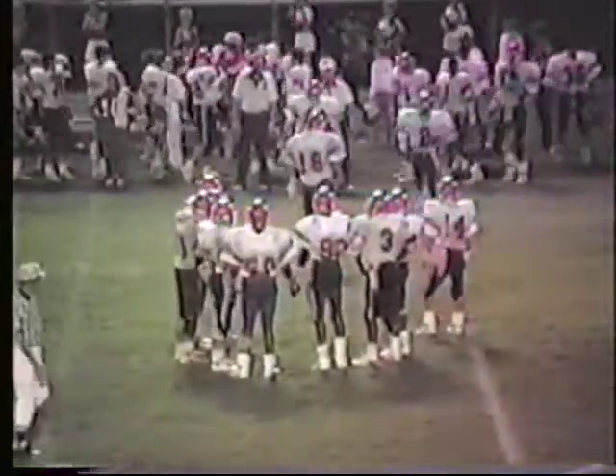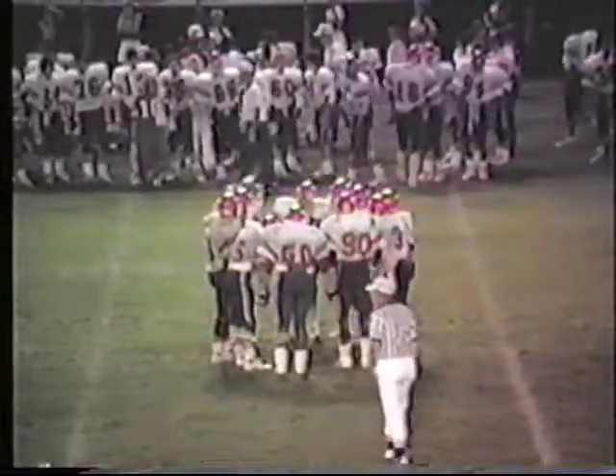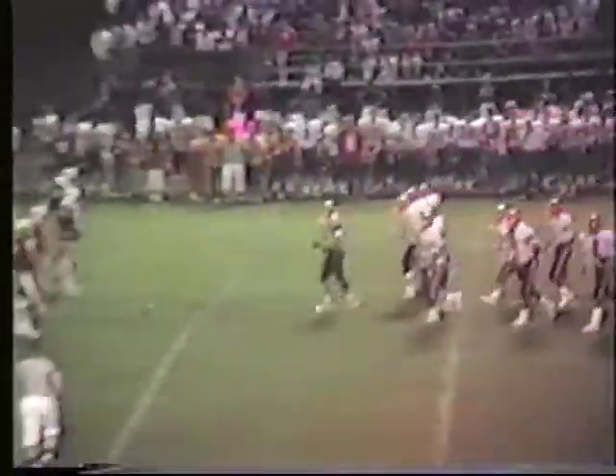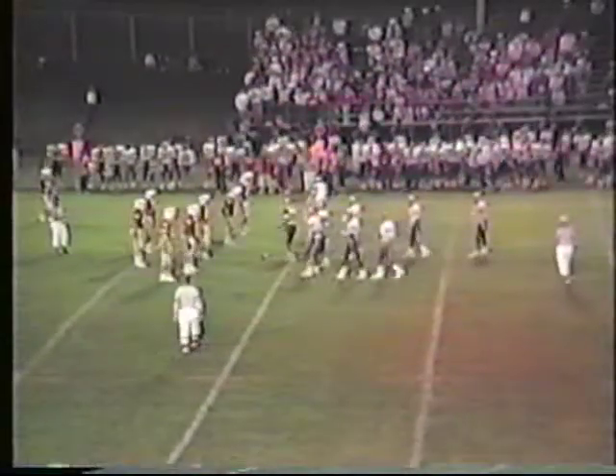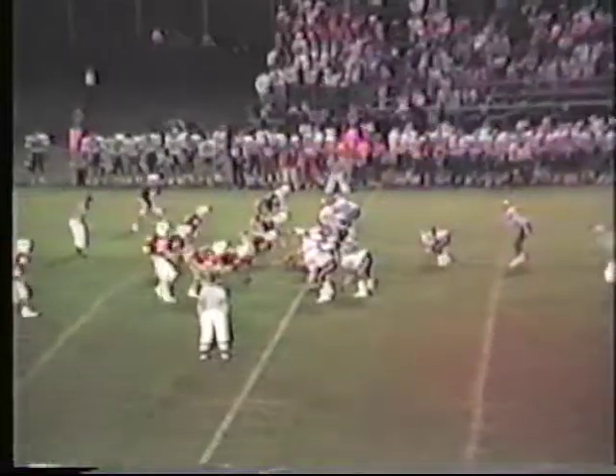Right now, Hopkins is at linebacker. I was trying to check the other one. Sippel is the other linebacker — Dan Sippel playing with Aaron Hopkins at linebacker.